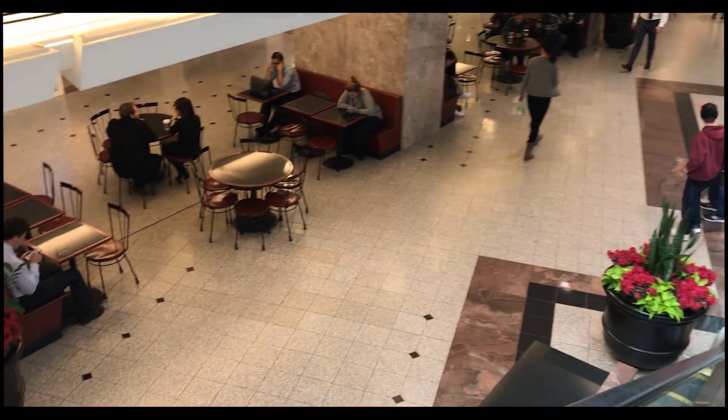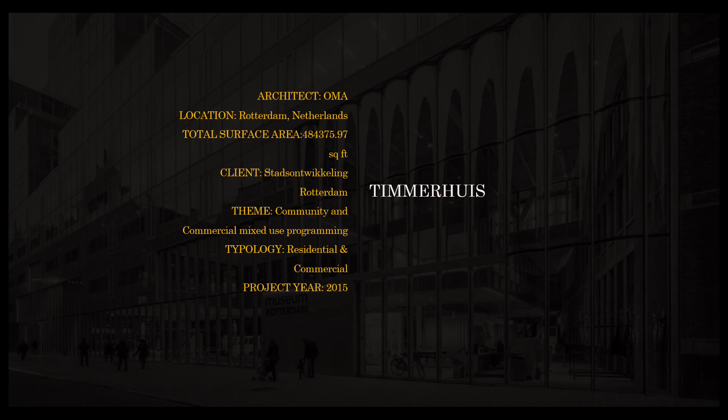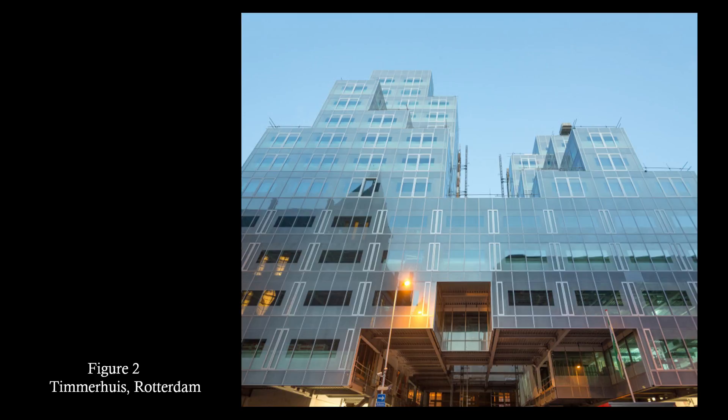While fulfilling its function as a mixed-use development, the building complex lacks affordable living areas compared to the Timuris building. The Timuris, designed by ONA Architects, was designed to be the most sustainable mixed-use building.